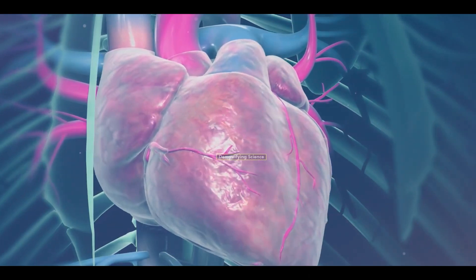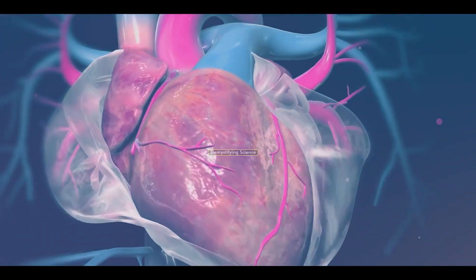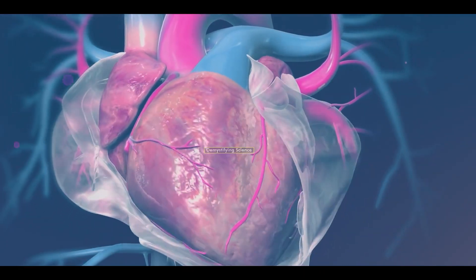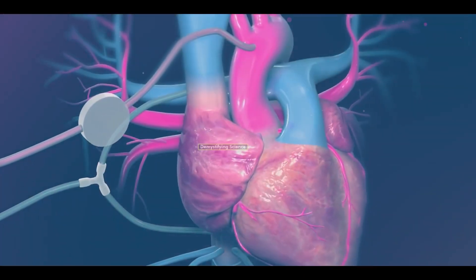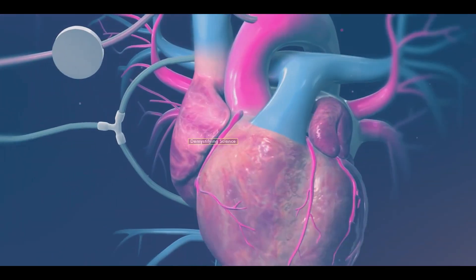Next, the protective covering around the heart, called the pericardium, is opened to fully expose the heart. The heart is then connected to a heart-lung machine, which takes over its function, temporarily stopping the heart.